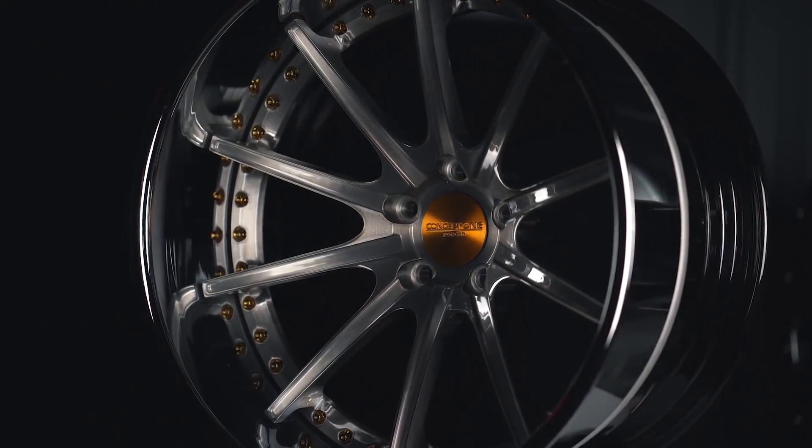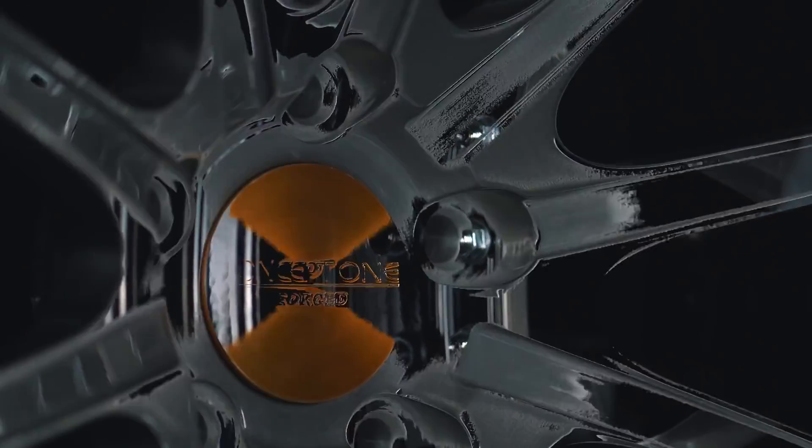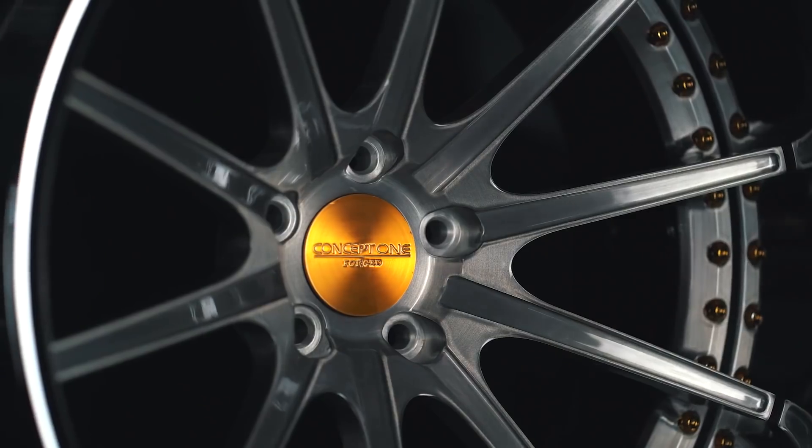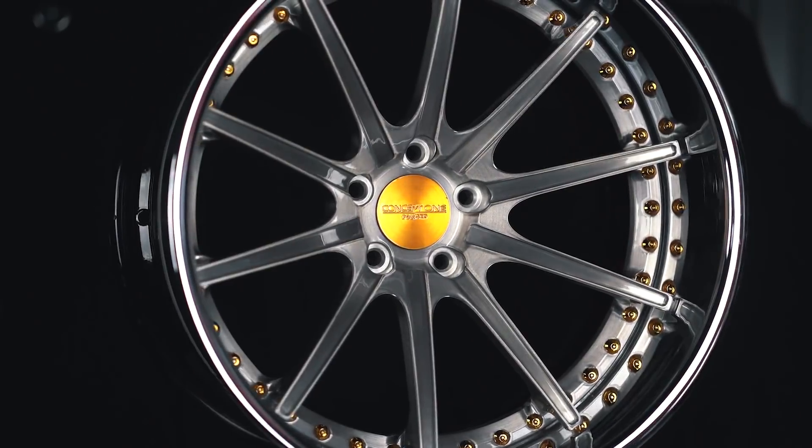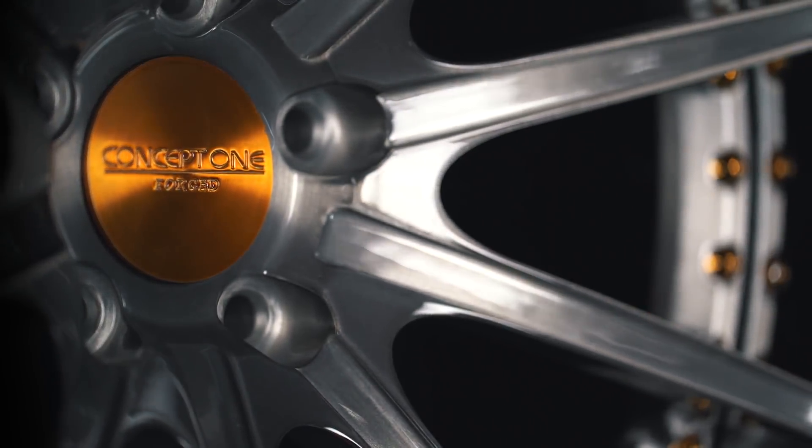The Concept1 CF-003SX is definitely a wheel that, if you're looking for something clean, something that's multi-spoke, something a little bit different that's going to look great on your VIP sedans or coupes and bigger-sided vehicles, this is definitely one you're going to want to pick up.